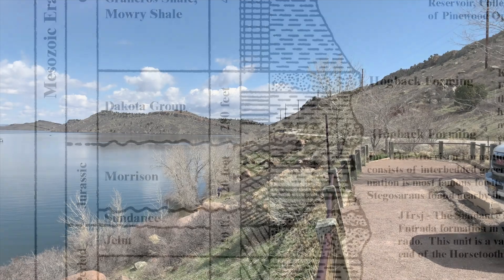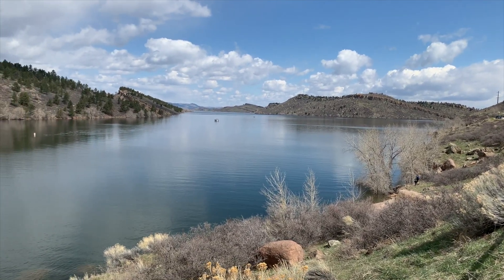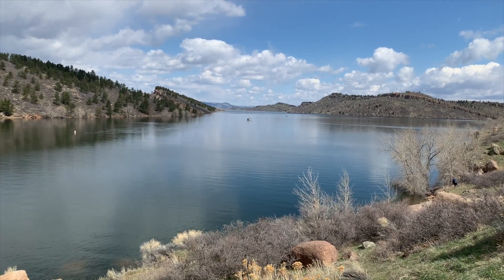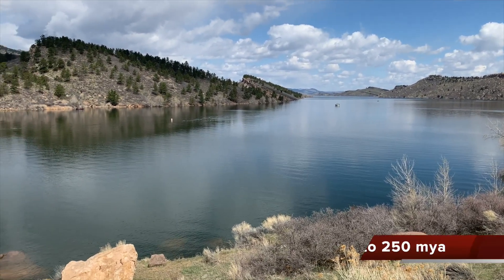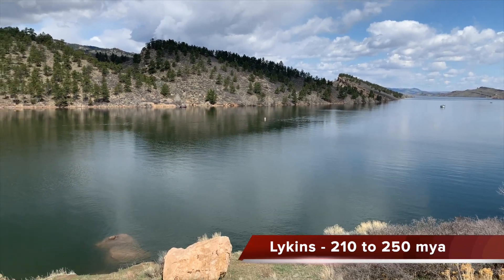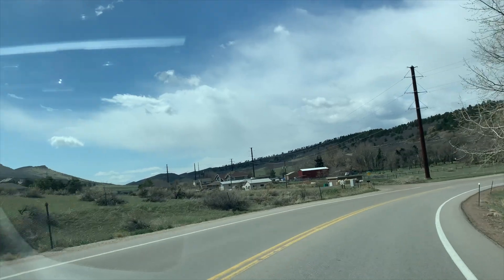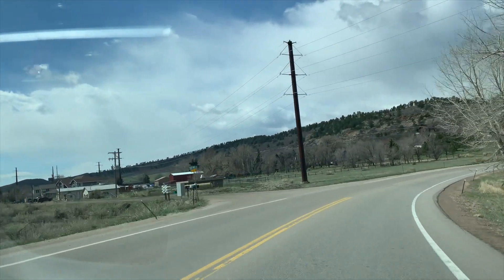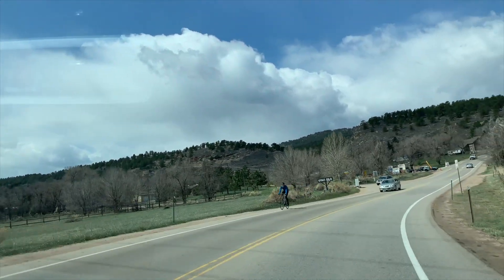Under Horsetooth Reservoir are the Lichen shales and limestone deposits. The oldest shales started forming around the time of the Great Permian Extinction, 252 million years ago. Little fossil evidence other than stromatolite formations, now limestone, are found in these layers. The Permian Extinction wiped out close to 95% of marine and 70% of terrestrial life in the greatest extinction event ever.